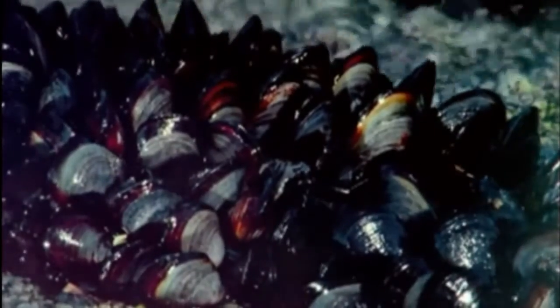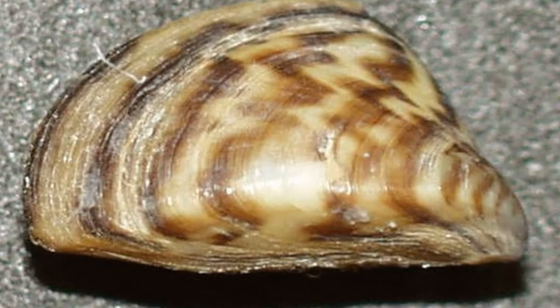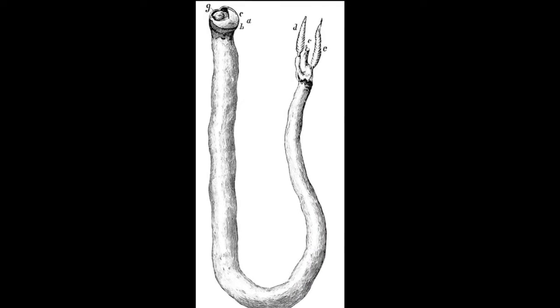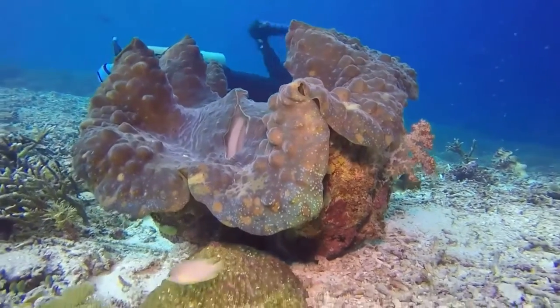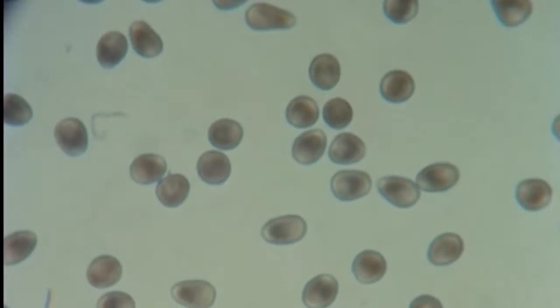Bivalves grow with their shells. Their mantle secretes calcium carbonate that leaves a pattern of growth lines on their exterior. Their shell is reduced or absent in some bivalves like shipworms. Bivalves can be hermaphroditic or have separate sexes. Fertilization is usually external, in which eggs and sperm are released into the water column.